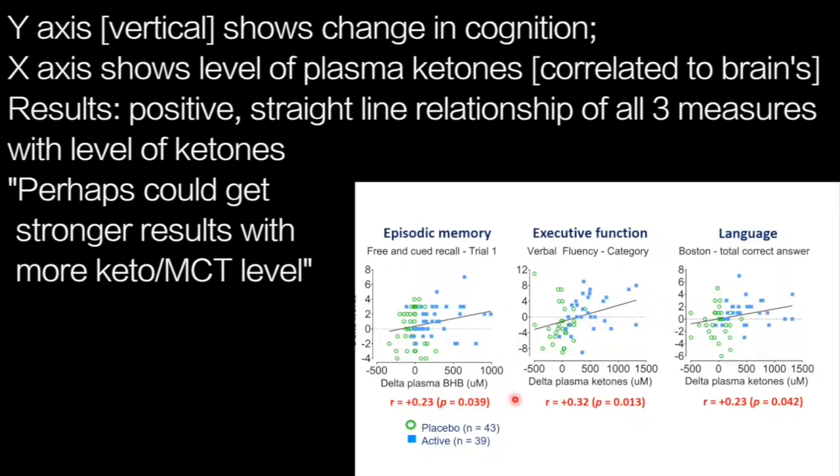These correlations are not outstanding, but they are present, and for a pre-post difference, they are fairly impressive. Some participants on ketogenic MCT did not show significant improvement in plasma ketone levels, suggesting that this dose of 30 grams per day is beneficial for some people, but it may be possible to improve the ketogenic efficacy of this treatment in future work.